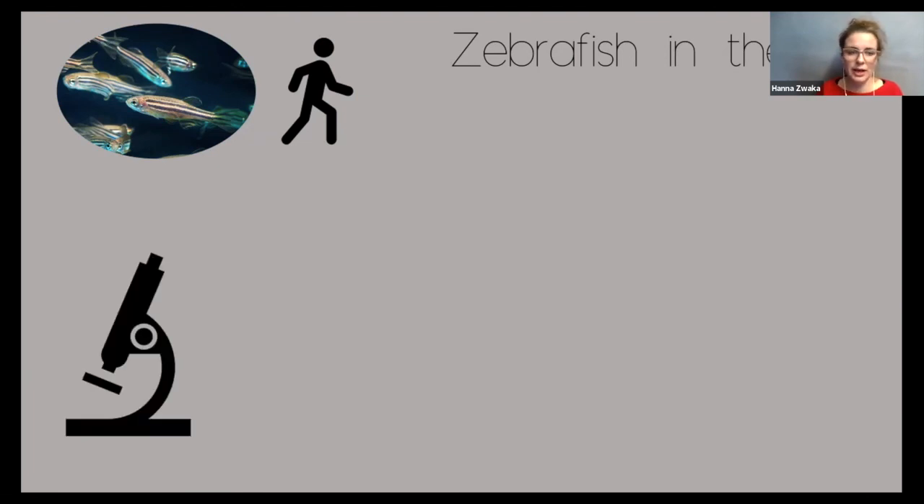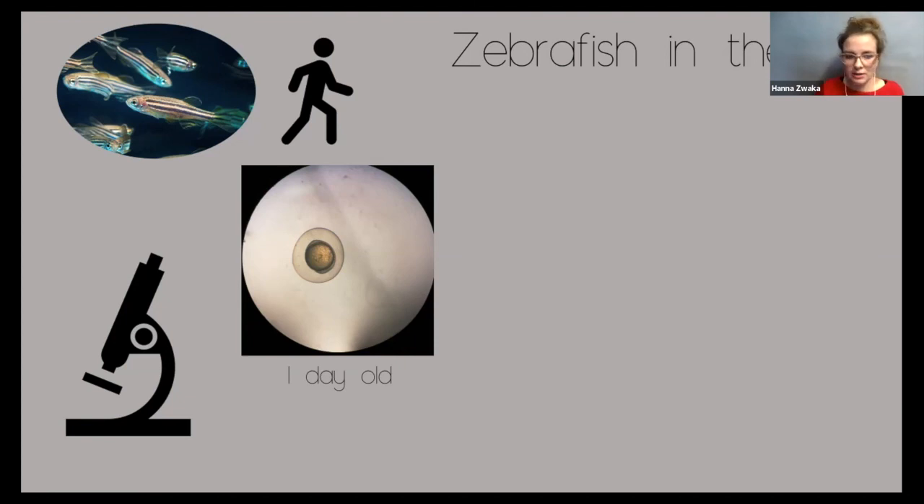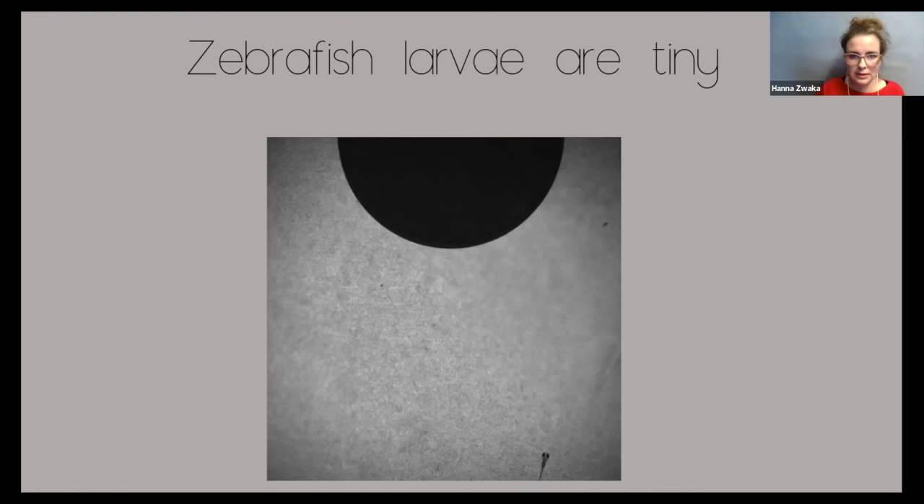When we look at them in the lab, we use a microscope and they hatch out of eggs. This is a one-day-old zebrafish egg and you cannot see much yet. But at day two, you can already see the eyes developing. After five days, we have what we call a zebrafish larvae — that's a tiny zebrafish, you could say a zebrafish baby. And they're very, very small. Here's a video — I want you to watch and see if you can tell how small they are. Here's our zebrafish larvae swimming towards something I put in the tank. It's a one-cent coin — that's how small they are.